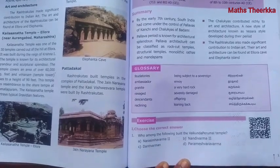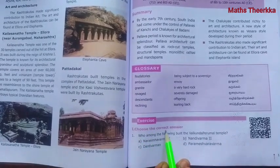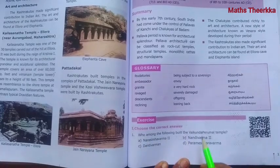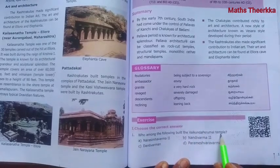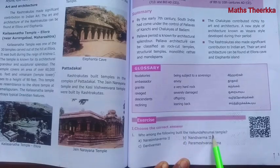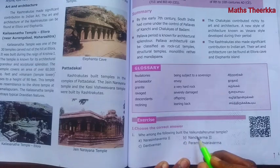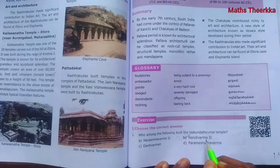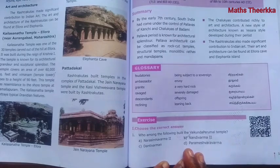Page number 137. First section: Choose the Correct Answer. Question 1: Who among the following built the Vaigunda Perumal temple? The answer is option B - Nandhi Verma 2 built the Vaigunda Perumal temple.